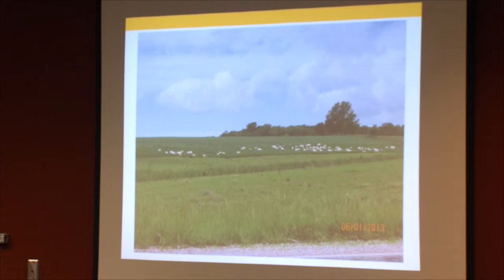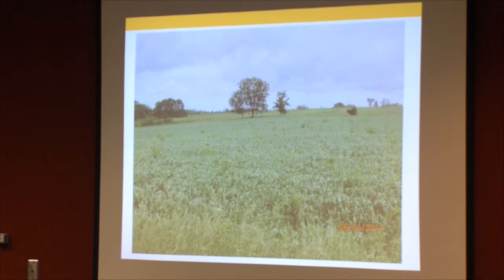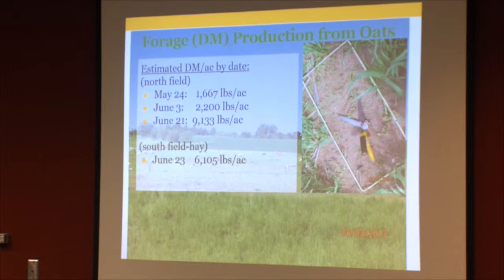On June 1st you can see the grazed ground behind them and what they're working on currently — the growth continuing. We also used a clipping method to monitor dry matter production from the oats, taking three samples on May 24th, June 3rd, and June 21st. In each case we took three or four forage clippings from throughout the field, averaged them, then dried and tested the samples.